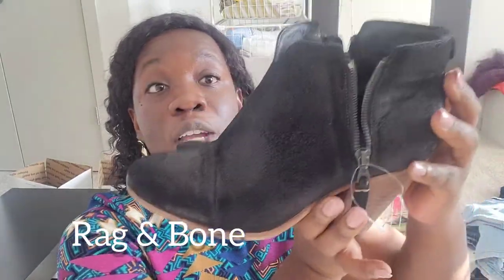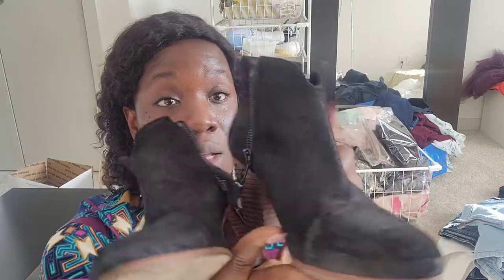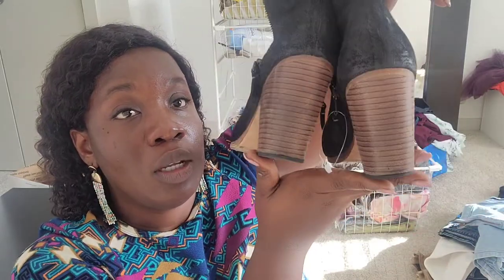The next shoe is these boots right here — this is Rag & Bone. It has been used so there are some signs of wear on the bottom, but it's in pretty good shape overall. This is Rag & Bone, size 39, and we're in the season where people are already buying boots.